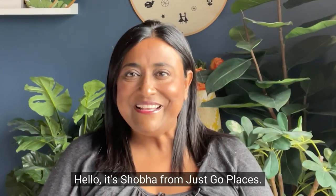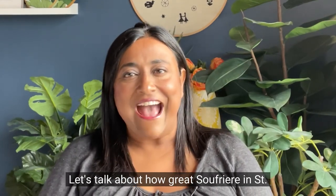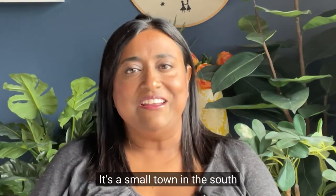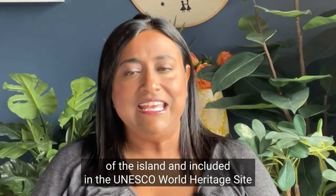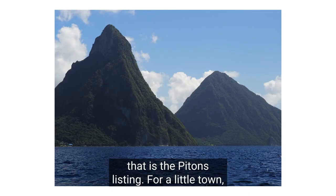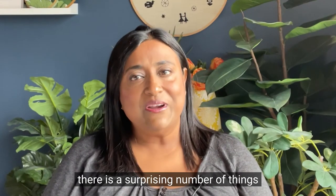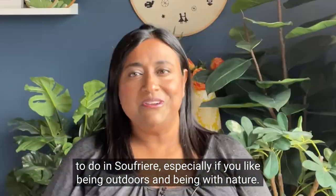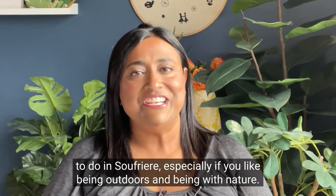Hello, it's Shoba from Just Go Places. Let's talk about how great Soufriere in St. Lucia is today. It's a small town in the south of the island and included in the UNESCO World Heritage Site that is the Pitons listing. For a little town, there's a surprising number of things to do in Soufriere, especially if you like being outdoors and being with nature.